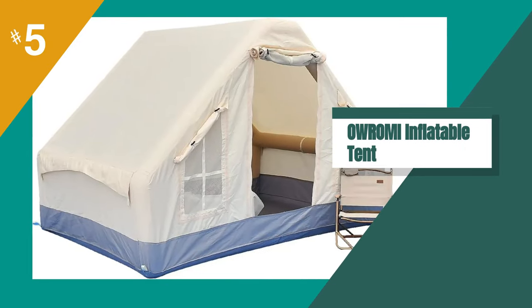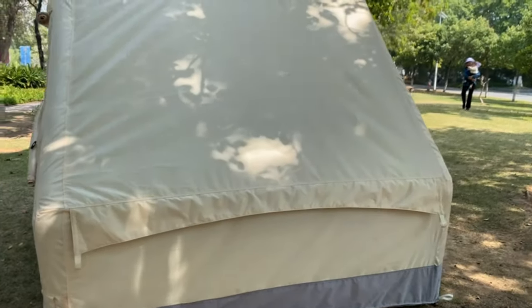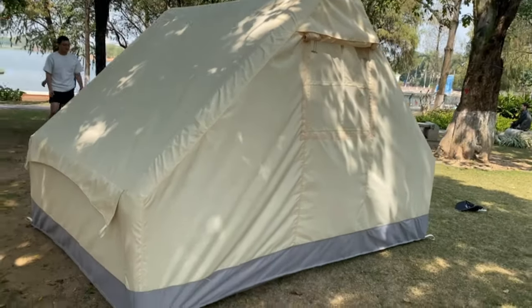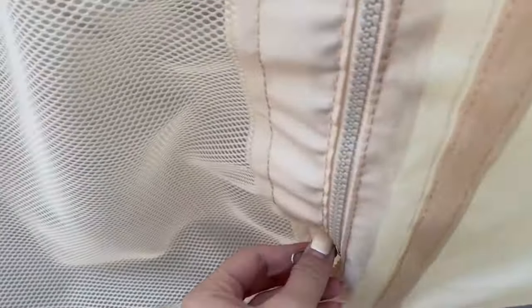The fifth product on our list is the Oromi Inflatable Camping Tent. If you're in the market for a family-sized camping tent that's easy to set up and provides excellent ventilation and protection from the elements, the Oromi Inflatable Camping Tent is definitely worth considering. With its inflatable tubes, you can have this tent set up in just a few minutes, and its screen window design ensures that you'll stay cool and comfortable even on hot summer days.